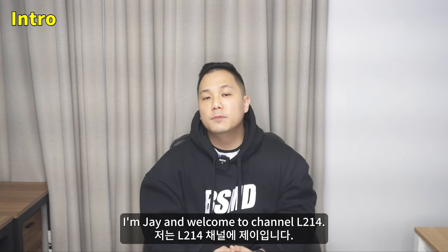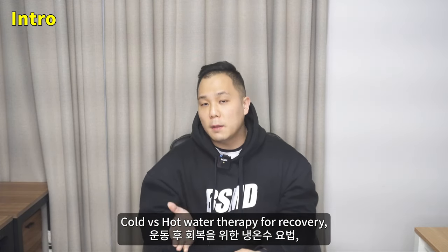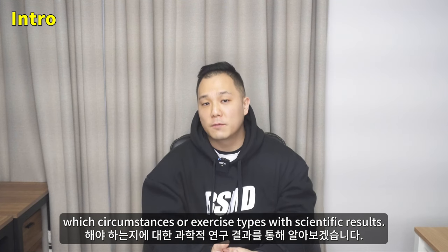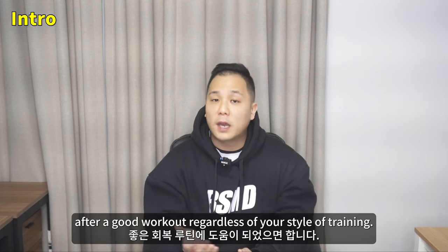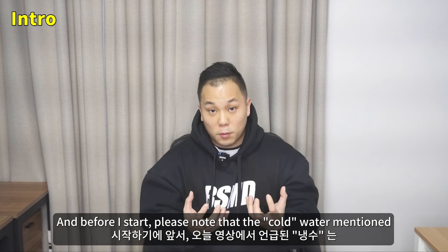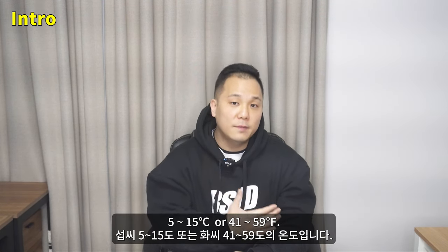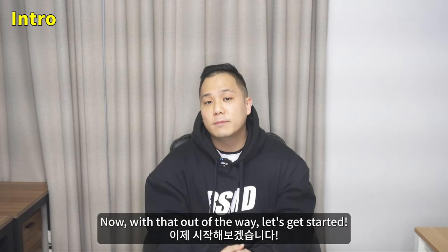What's up YouTube? I'm Jay and welcome to channel L214. Today we're going to be looking at cold versus hot water therapy for recovery — which temperature therapy to be used for which circumstances or exercise types, with scientific results. I hope today's video can help you in better recovery after a good workout regardless of your style of training. Before I start, please note that the cold water mentioned in this video isn't ice therapy or cryotherapy. The cold mentioned is a temperature at around 5 to 15 degrees Celsius or 41 to 59 degrees Fahrenheit.